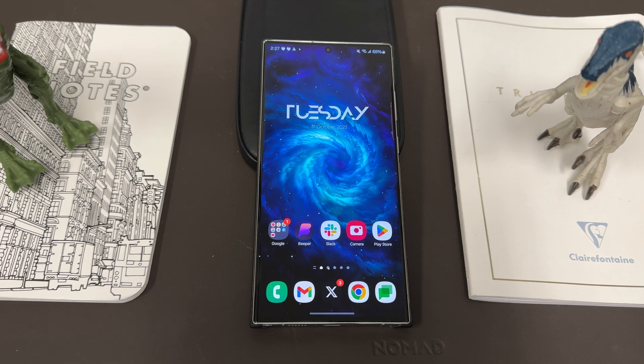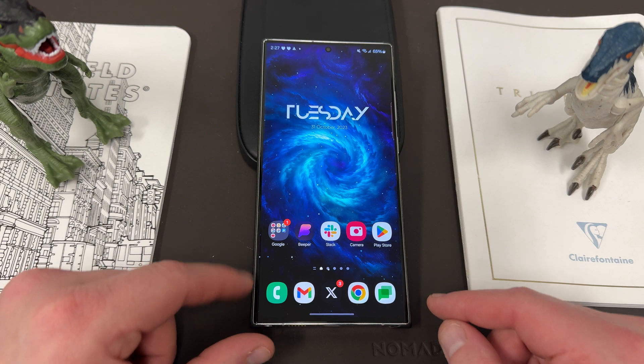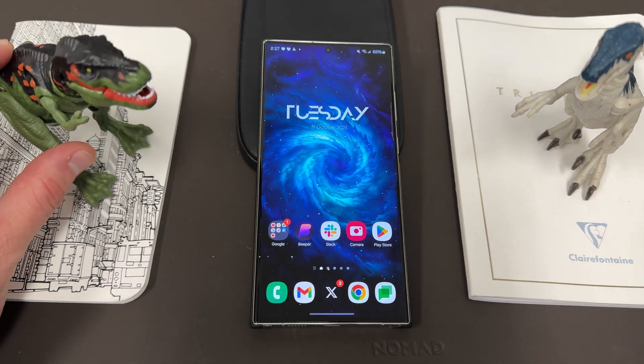I haven't gotten it on my main unlocked device, but it is rolling out in the UK, Germany, and other places. I made a video on the top 10 features of One UI 6.0 yesterday — you guys want to check it out, I'll drop it below. Before we get started, I want to thank my son Jonathan.